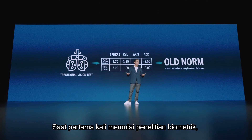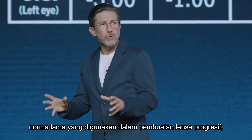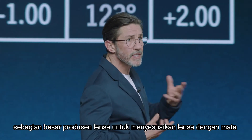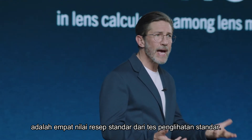When we first began our biometric research, we faced a challenge: an old norm used in progressive lens manufacturing — an old norm where the only input most lens manufacturers use to tailor the lens to individual eyes are the four standard prescription values from the standard vision test.